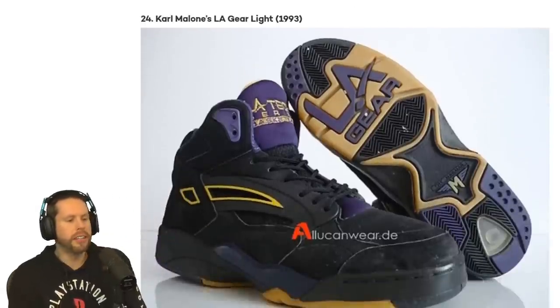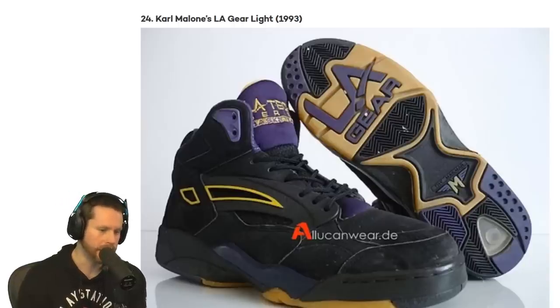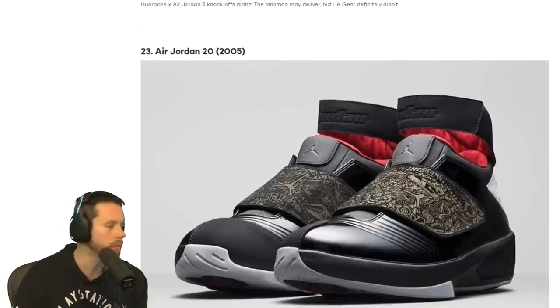At number 24 — surprise it wasn't number 12 — Karl Malone's LA Gear Light, 1993. Yeah, that is a disgusting shoe for a fitting man, I guess. I've never even heard of that shoe. I've never even heard of that brand, but whatever.